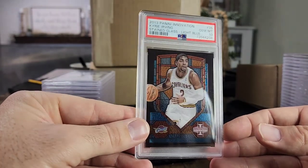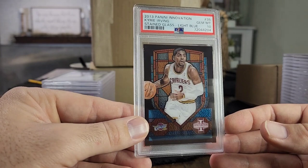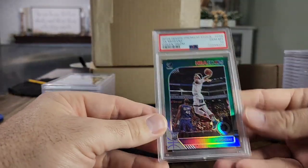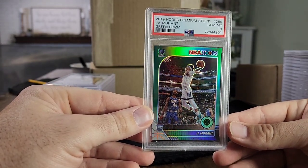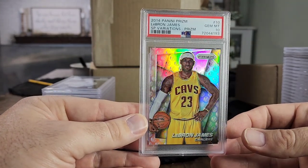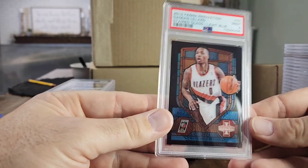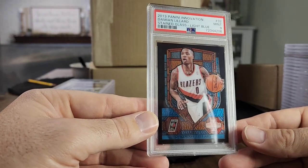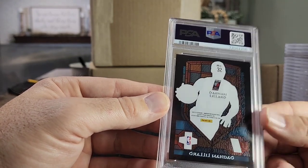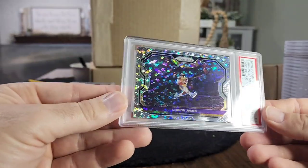Look at another blue stained glass — I got all of my blues from the same seller who'd been hoarding them overseas and obviously took great care of them. Here's another PSA 10. These Kyries are pop three as PSA 10s, and I have two of them — that's pretty cool. Also from the Jokic lot — a green Prism out of Hoops Premium, PSA 10. Next up, a beautiful LeBron SP variation 2014 Prism — I love that card, very low pop. Here's another blue stained glass that's the only one that didn't get a 10. The back centering is a little off-center, but I got so many PSA 10s in this order I'm not going to knock it.